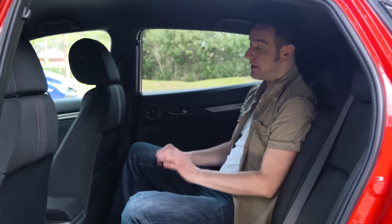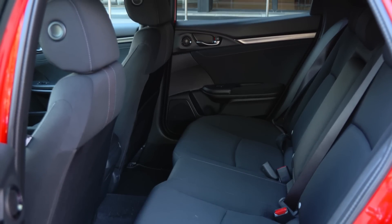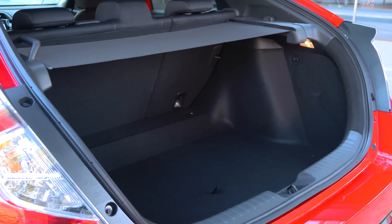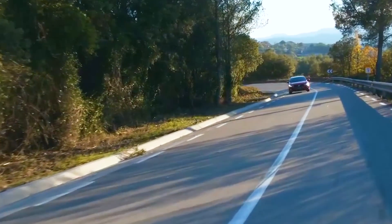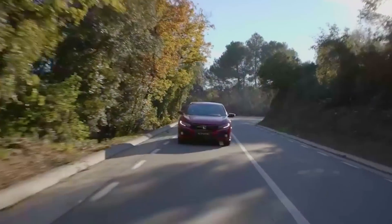Rear headroom is a little bit tight, which is a shame when legroom is so generous. The rear seats don't fold down in a particularly clever way either. Then again, you do get a nice big boot.